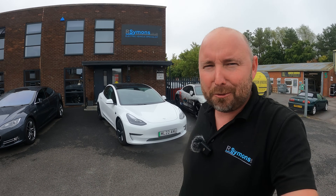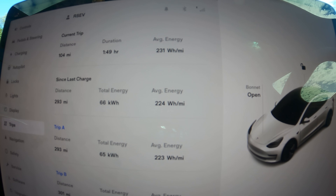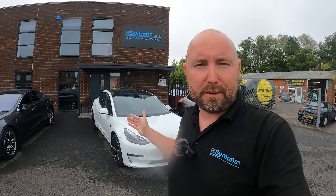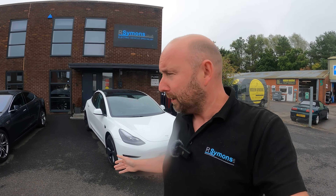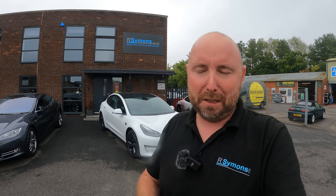Here we are back at base. The conclusion on how many miles the new Model 3 Long Range can do: on that day I covered 293 miles and still arrived back with 10% of the battery left. So I didn't need to charge at all covering 300 miles. With our older Model 3 Long Range I would have stopped to charge — it wouldn't have been an inconvenience, just a couple of minutes — but this one covered it quite comfortably.